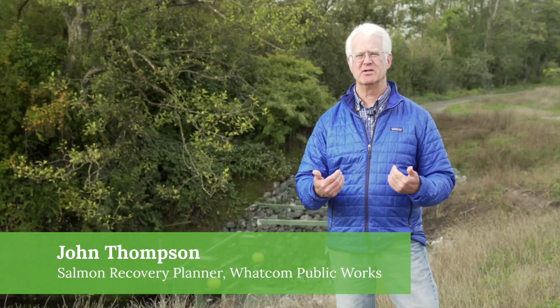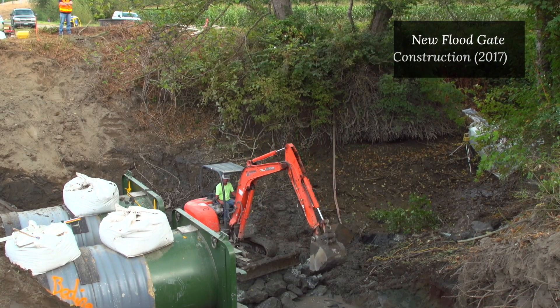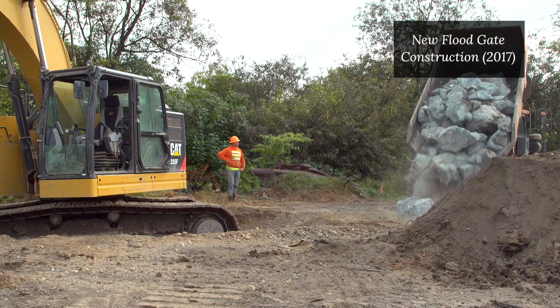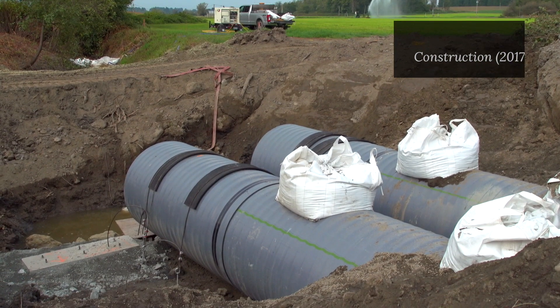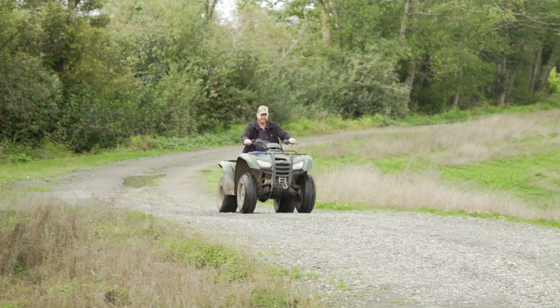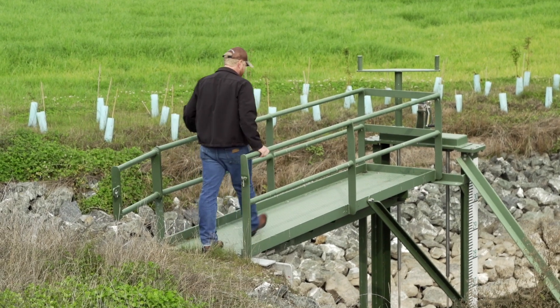Replacing culverts that block fish is one of the most effective ways to expand the amount of habitat available. The vast majority of the work that we propose to do is voluntary, and we can't do that work without landowners like the Apples that say okay, we'll work with you — just find some solutions that help salmon but also help the farmer.